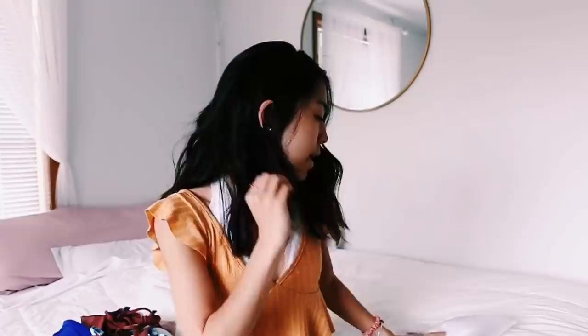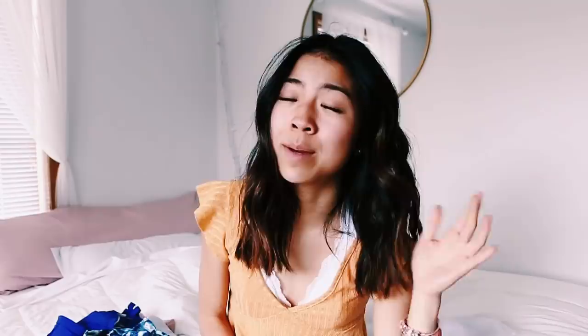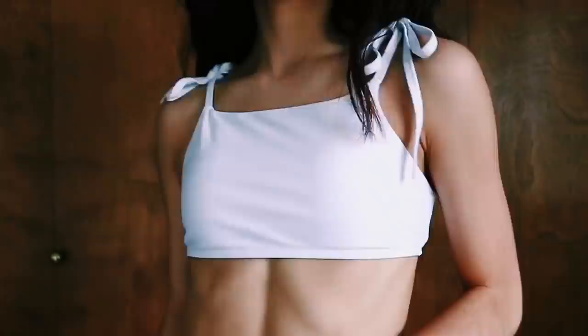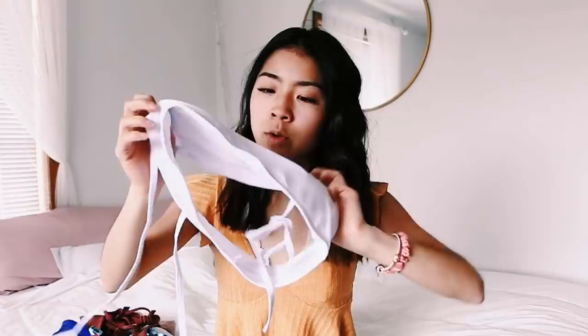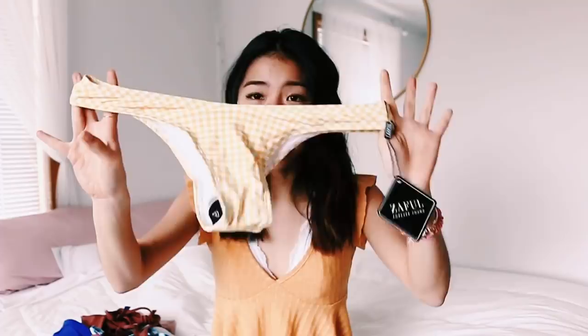Now I have three more — holy cow, so many bikinis! I'm that girl who brings like 10 bikinis for a five-day trip. This next one — I hope it's not see-through, I can't tell. It's just a plain bandeau top, and the bottoms are where the party's at: little yellow gingham high-waisted bottoms. That bikini was really cheap — I think it was under $10, like $7 or something.